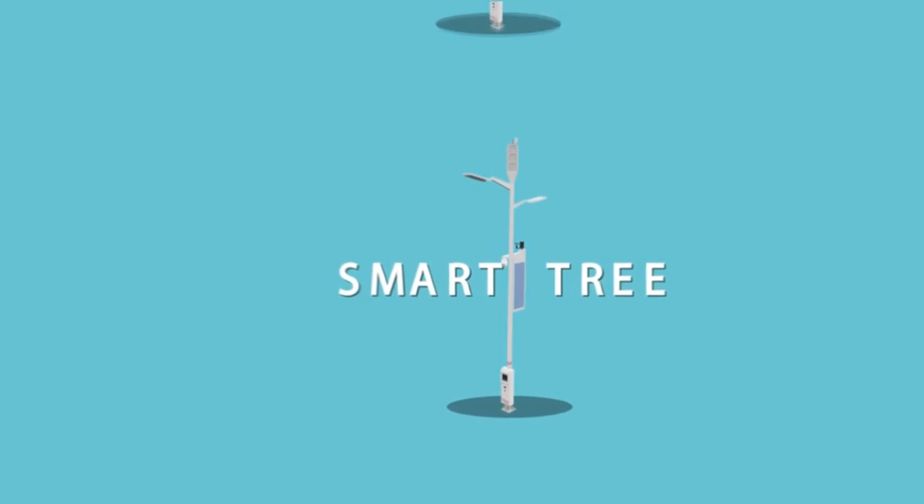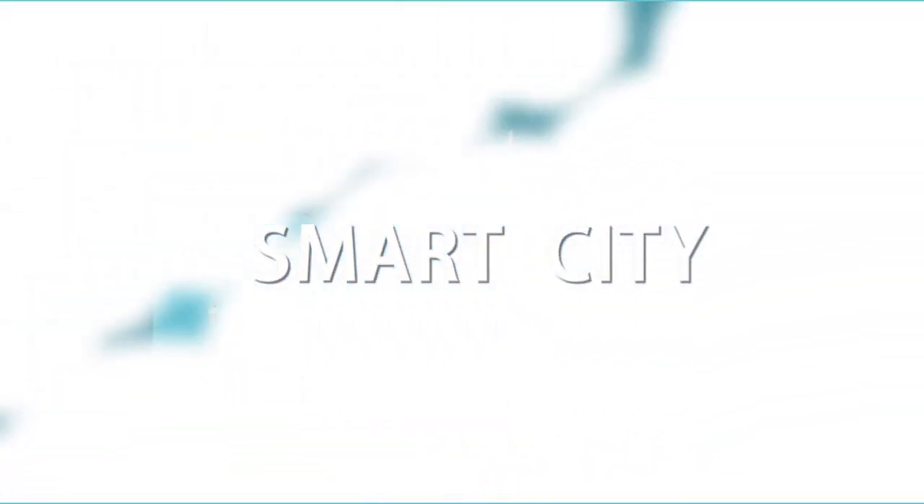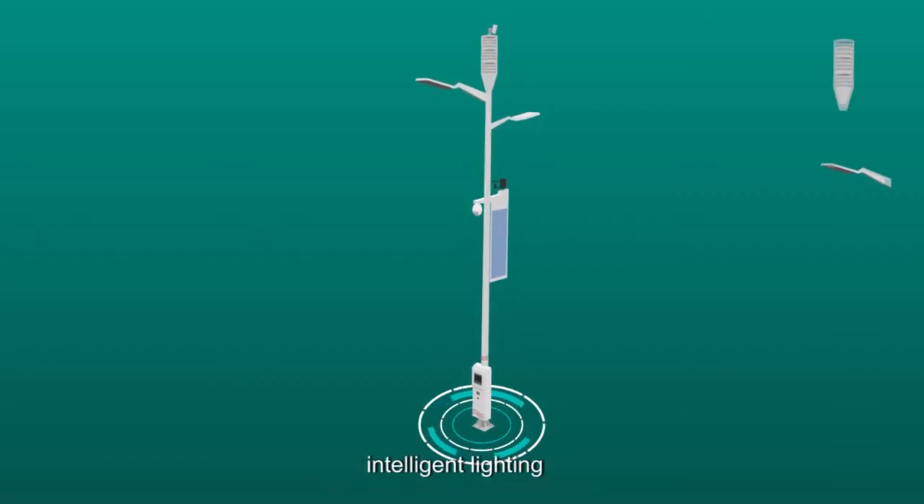The SmartTree is the latest technology to help achieve the vision of the smart city. The SmartTree has nine functions, including intelligent lighting,